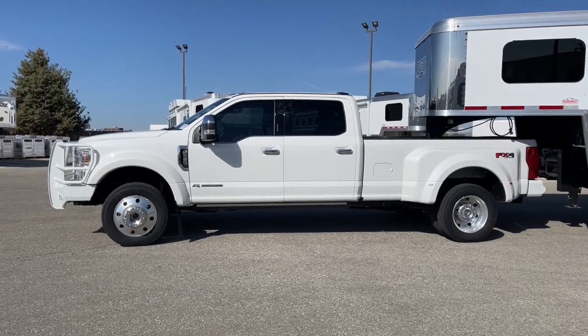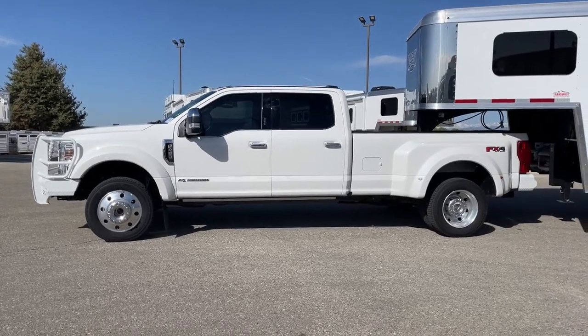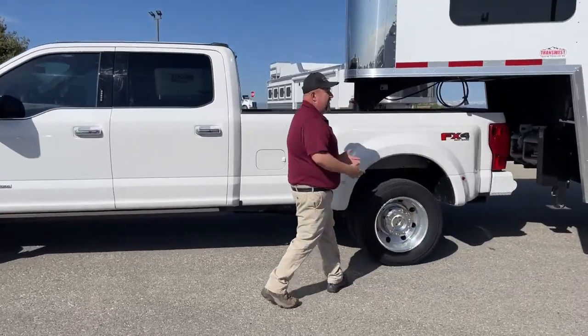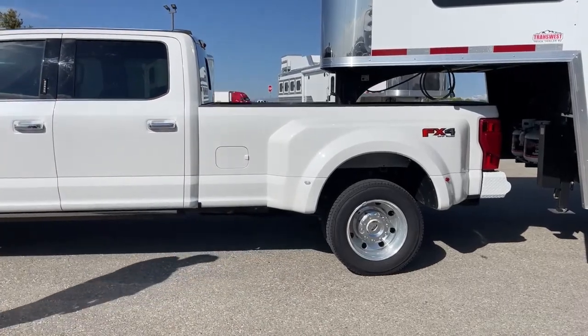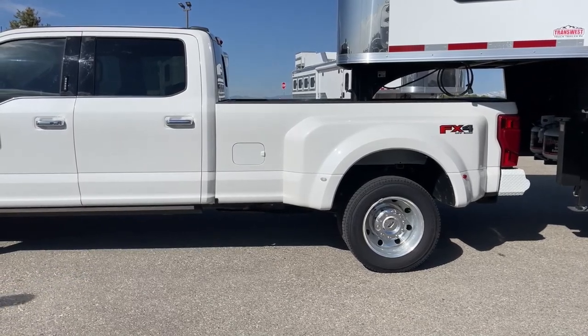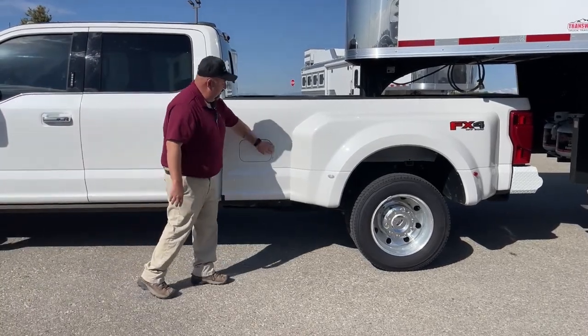The truck is a pearl white in color. It comes with the FX4 off-road package, which means it has skid plates underneath the truck to protect it. So if we find ourselves in off-road situations, everything underneath that truck is protected, which is going to prevent any damage underneath.